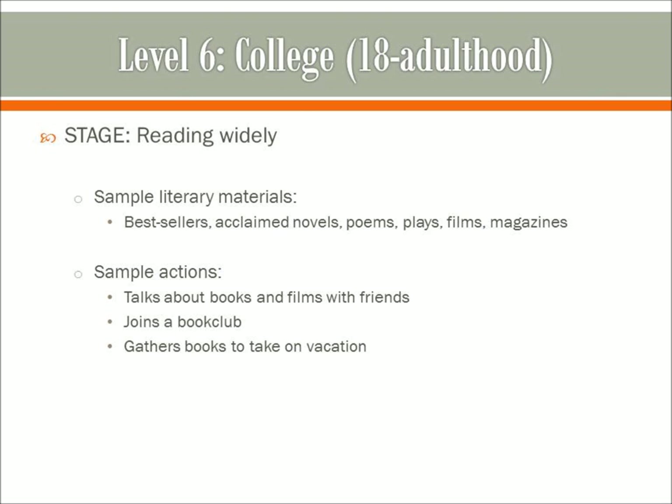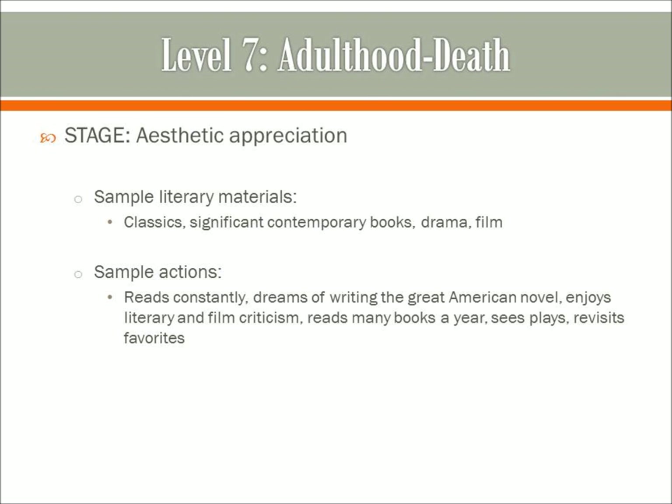Level 7 is adulthood to death, and it's the stage of aesthetic appreciation. Sample literary materials include classics, significant contemporary books, films, and drama. Someone in this stage will be reading constantly, dreaming of writing the great American novel, and enjoying literary and film criticism. This person reads many books a year, sees plays, and revisits favorites. It's someone who is just going to be your standard avid reader, really.